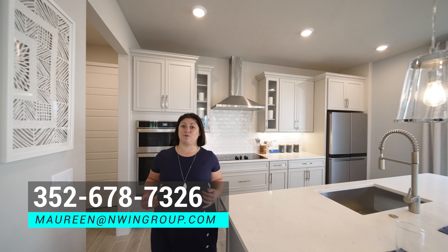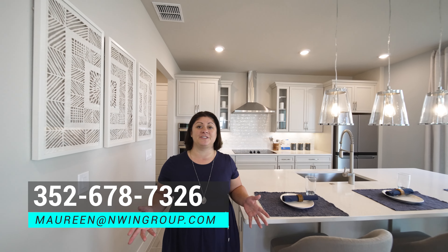Hopefully laying out these numbers has been helpful for you. My name is Maureen Nguyen and I'm a Central Florida real estate agent with over a decade of experience. If you're looking to buy or sell a home in the Central Florida area, I'd love to be a resource for you — just give me a call or a text.